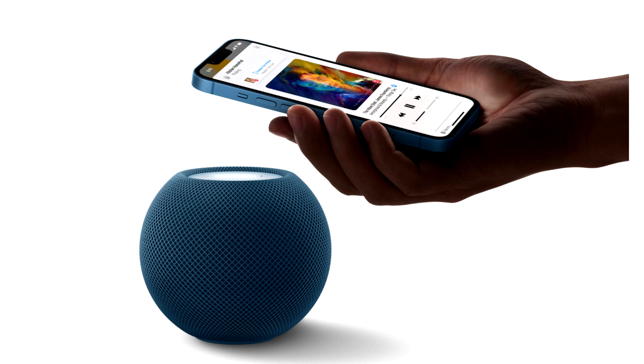The new color variant will replace the similar old one. Apple has launched the new Midnight Color for its HomePod Mini, replacing the classic Space Gray. Although the two colors appear more or less the same, the tone currently added has a darker blue hue.